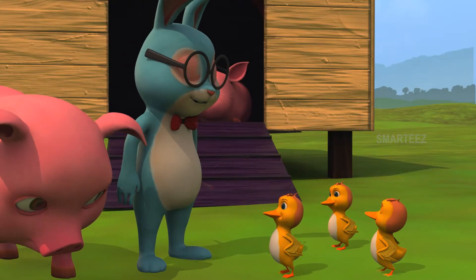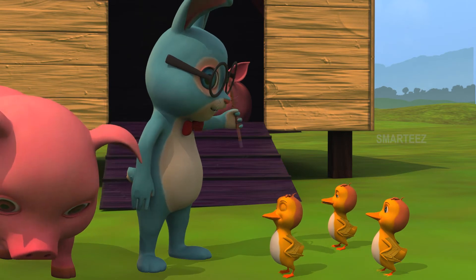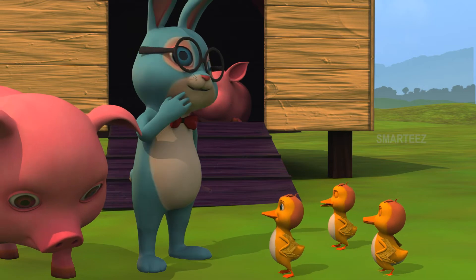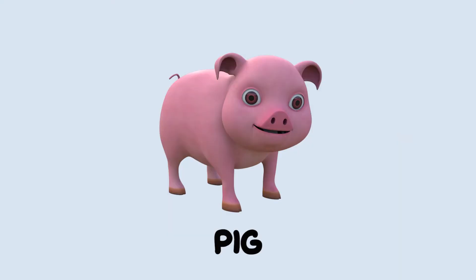Stop my friends. Here's a pig. A pig? Yes, it's called a pig. We got it. Okay, that's a pig.